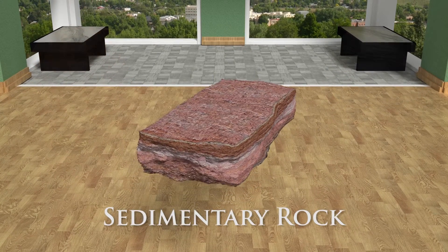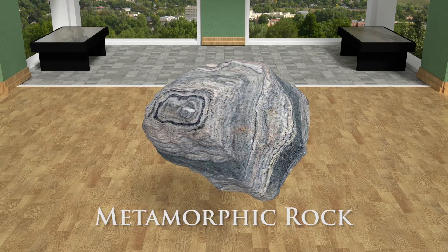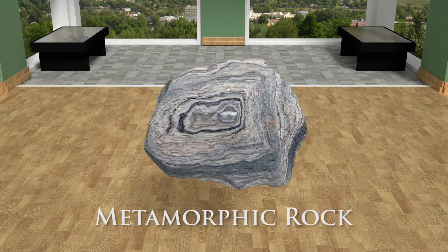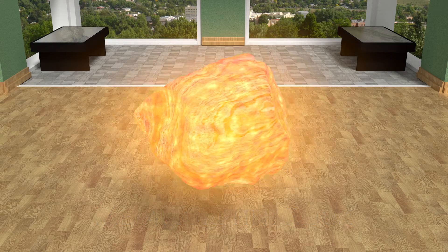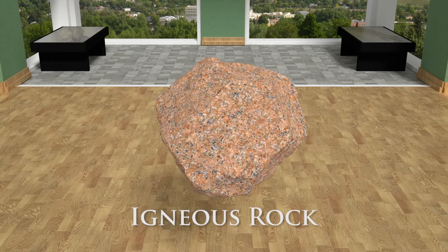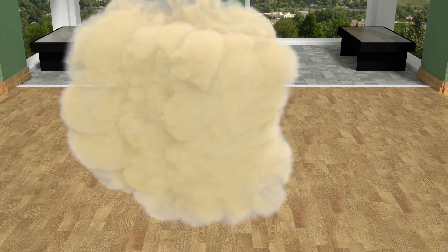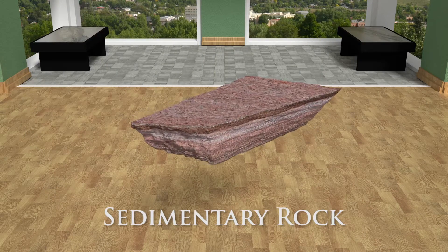A sedimentary or igneous rock could be compressed and heated to be turned into a metamorphic rock. Or, forced far below the Earth's surface, melt, and erupt onto the land to become an igneous rock. Any rock that gets uplifted to the surface gets eroded and eventually turns into a sedimentary rock.